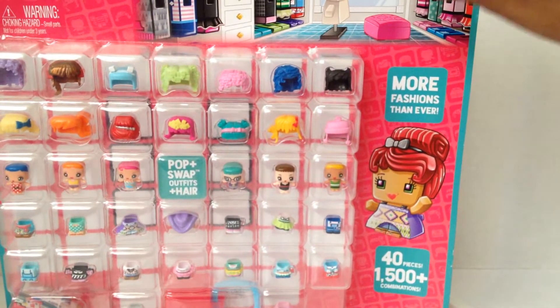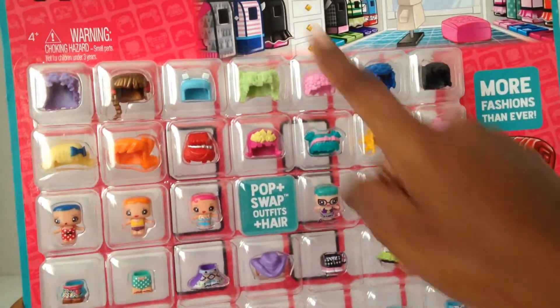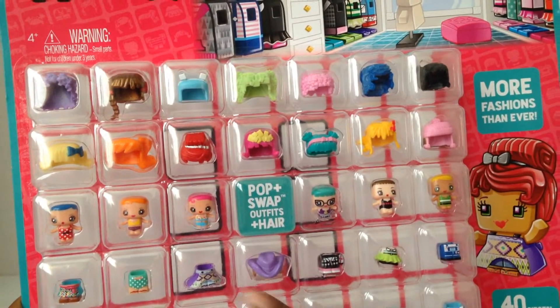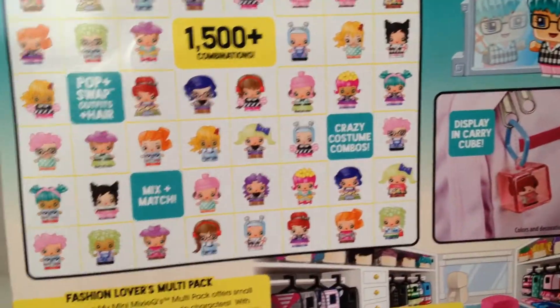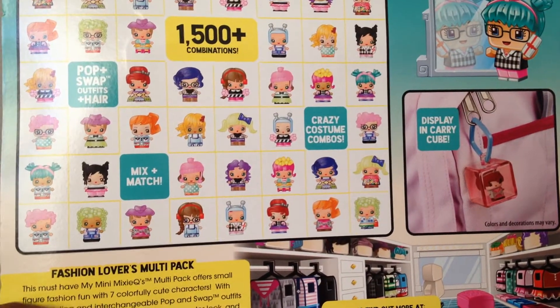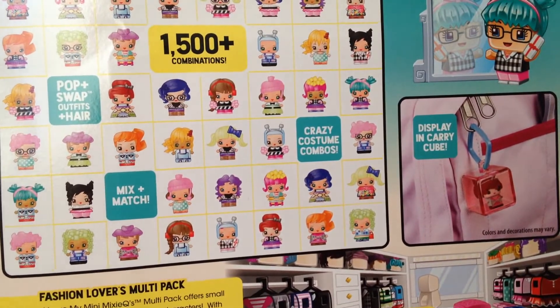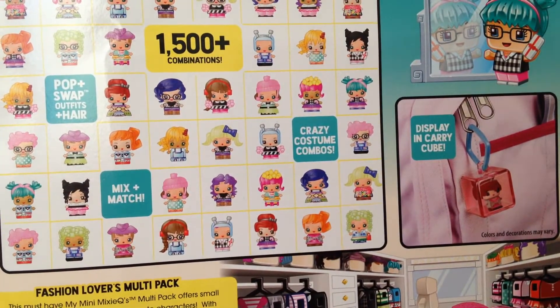The multi-pack which is huge has over 40 pieces — this one only has 24 — and over 1,500 combinations, so this is the most fashions they've ever had. There are six figures, 15 hairstyles, and 15 outfits plus a mystery figure and a carrying cube which is red and blue. The back says this must-have My Mini MixieQ's multi-pack offers seven cute characters with trendy styling and interchangeable pop-and-swap outfits. You can create your favorite character look and display it in the carrying cube.